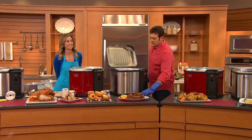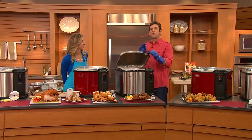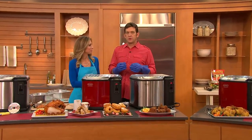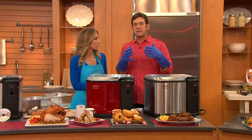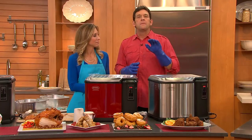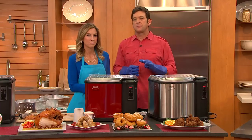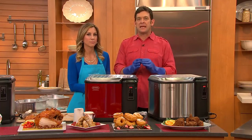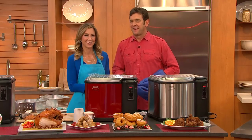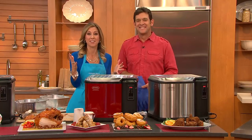Will it all be juicy like you've been describing on the turkey? Yes ma'am — the reason it turns out juicy is because with this product we control the temperature, and when you lower the food in, it sears the outside and locks the juices in. It doesn't overcook it and it doesn't undercook it. When you cook a 15-pound turkey, it's four minutes per pound for 60 minutes and it will come out perfect every single time.